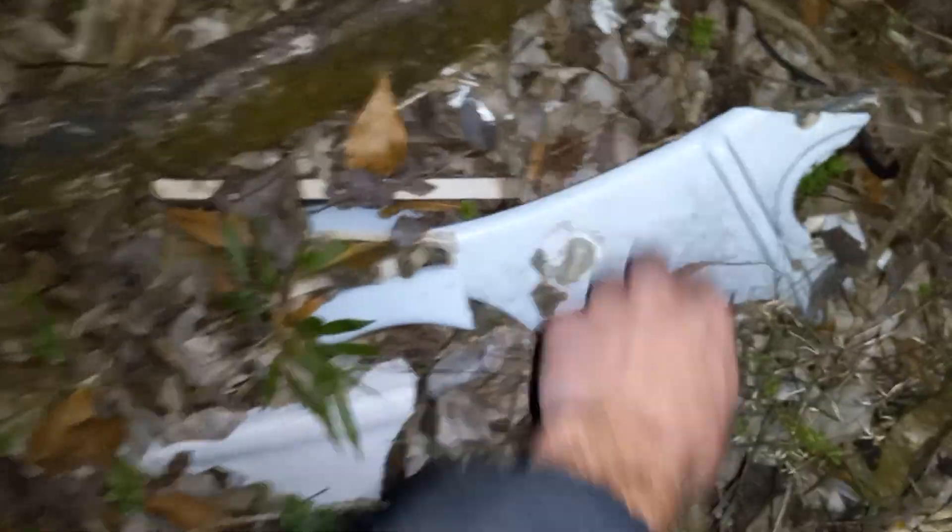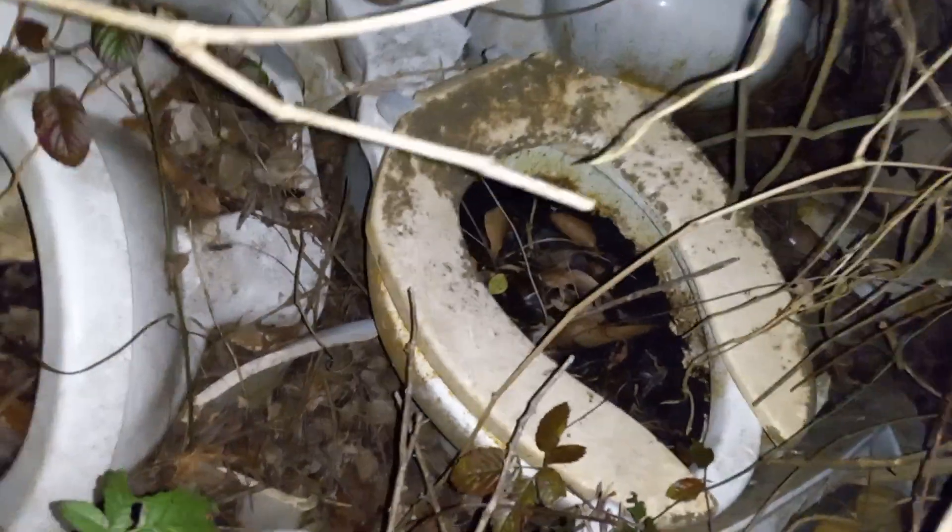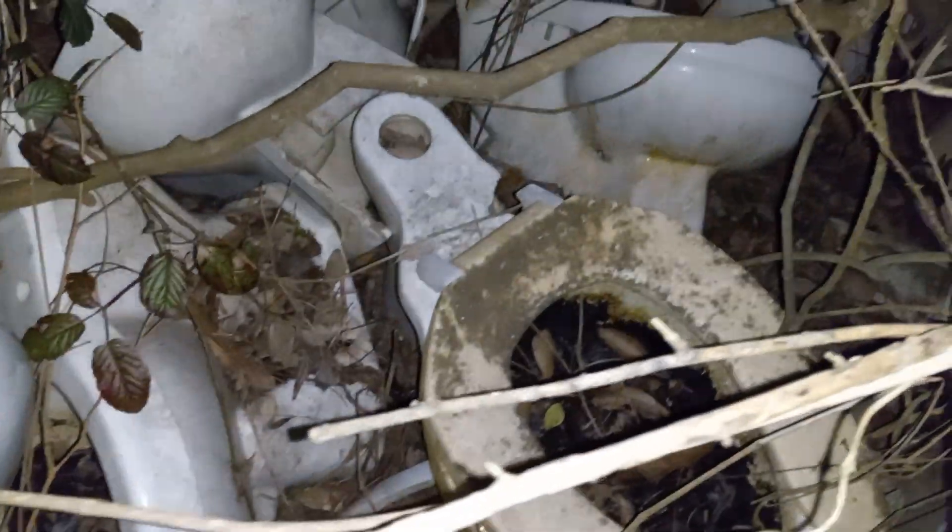Then around here, this is like a URC 1.5 gallon blue toilet of some kind. There's an American Standard right there. A Gerber Mount Vernon. Here's a green, an odd-looking green toilet. Can't make out a name right now. No idea what that is. There is a flushometer toilet.